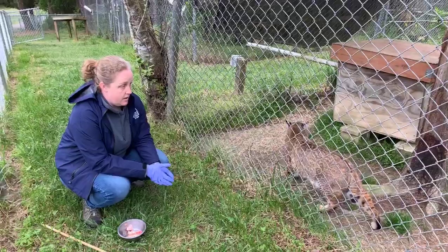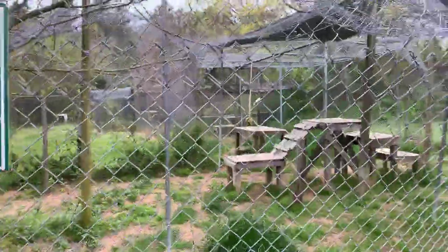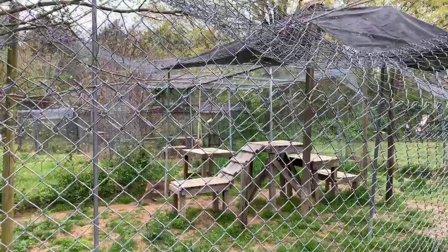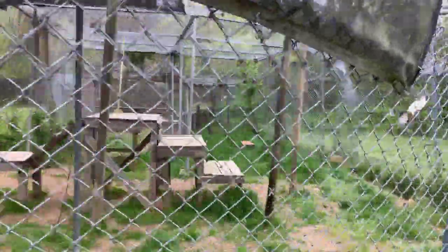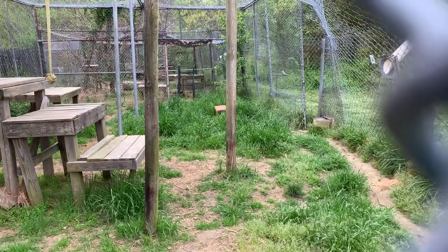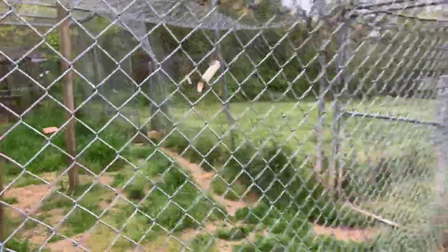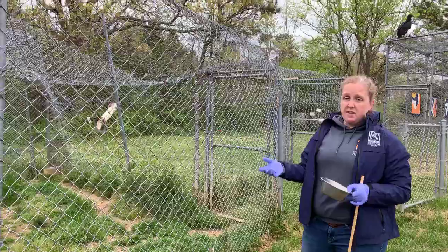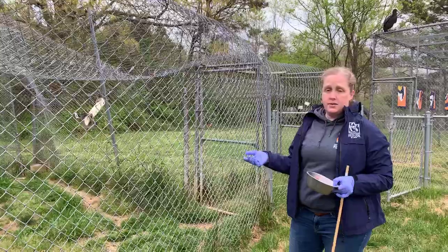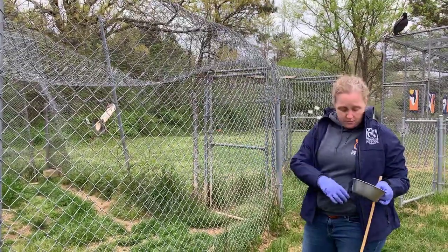We've been asked if we ever go inside Talon's enclosure. We will go in to clean, but we never share the same space with him. He's got a shift gate — we can drop that shift gate with him on the other side using a pulley from the outside, and then we can safely go into the front side. Whenever we go in to clean or make any repairs, we always leave something for him behind so he realizes being shifted was actually a good thing. There are occasions our cats will say no, so we keep an eye on their enclosure for when they self-shift, and then we'll go back. We can't make them do it because cats do what they want.